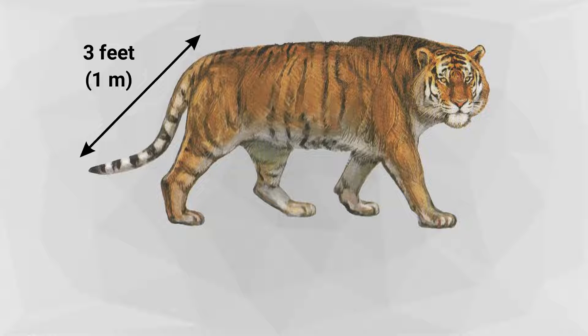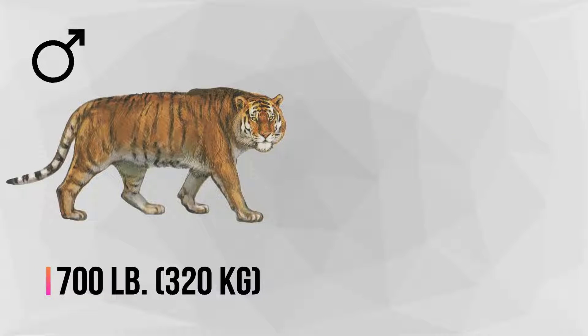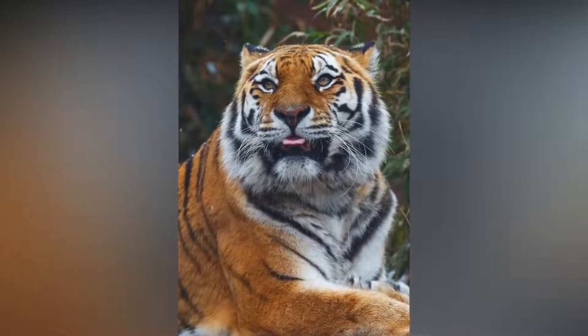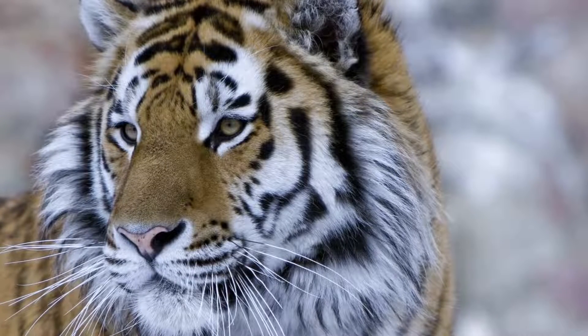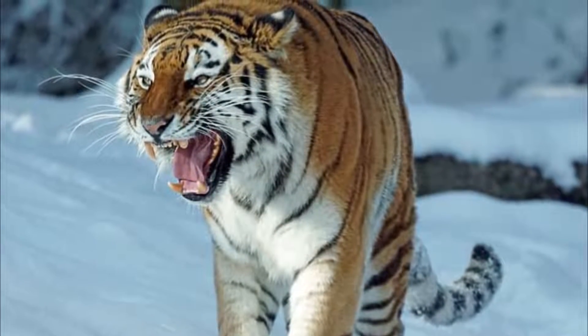The Siberian tiger averages about 11 feet in length, with a tail measuring 3 feet. Adult male Siberian tigers can weigh up to 700 pounds, while females are significantly smaller, weighing up to 400 pounds. Siberian tigers are distinguishable by their striped fur. Similar to people's unique fingerprints, no two tigers have the same striped pattern. Siberian tigers differ from other tigers because they have fewer, paler stripes, and they also have manes. The mane, in addition to their thick fur, helps keep them warm.